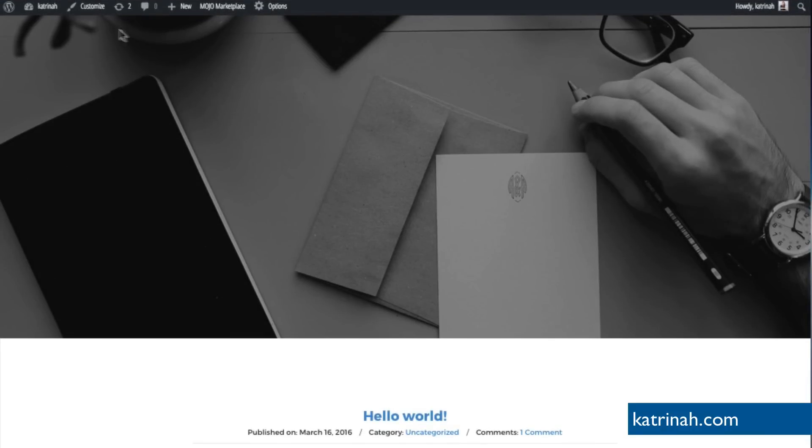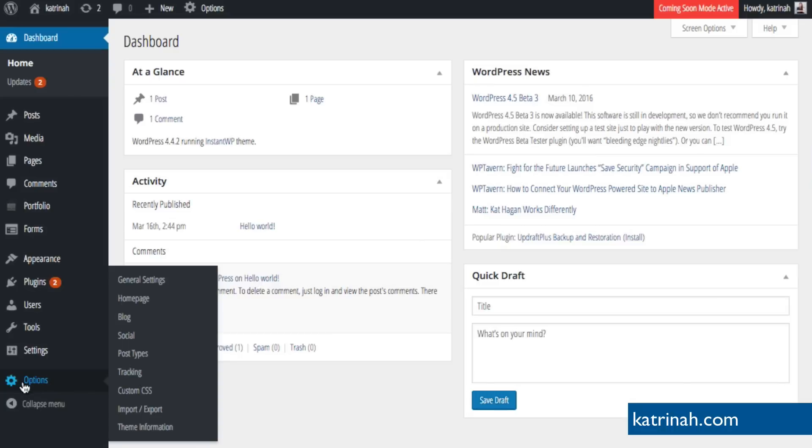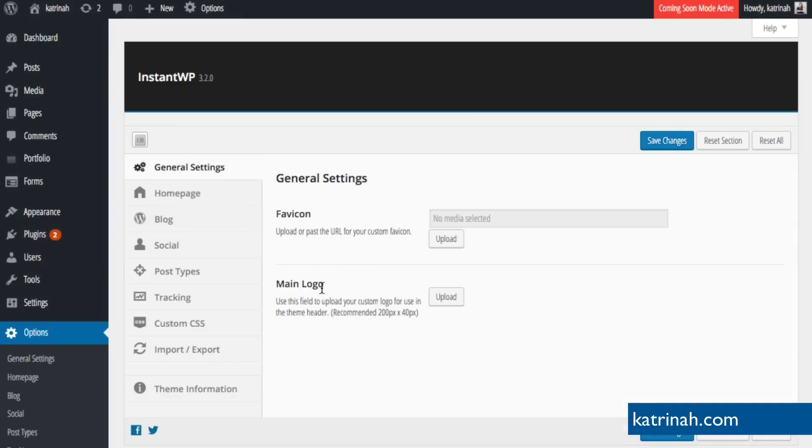The first thing I'd like to do is change the title and add our logo in the top left-hand side, as well as add our menu navigation items on the top right. To add our logo, go back to the dashboard, then go down to the theme options. Those options are found on the sidebar at the very bottom — there's an option called Options. Click on General Settings at the top, which brings us to the General Settings panel where we can adjust our favicon as well as our main logo. The recommended dimensions for the main logo are 200 pixels wide and 40 pixels tall.